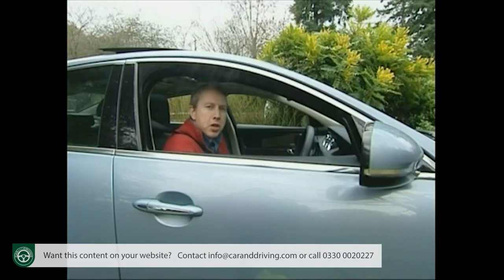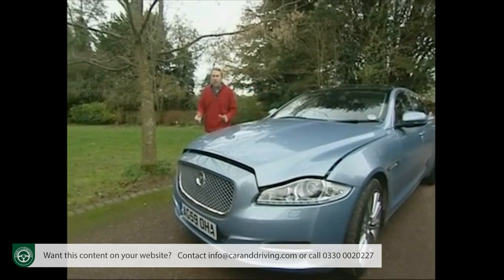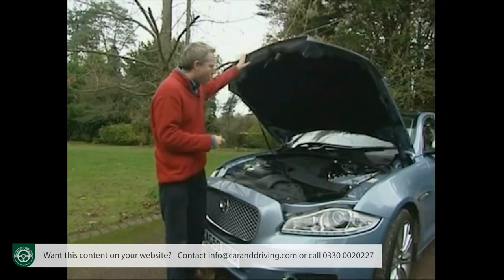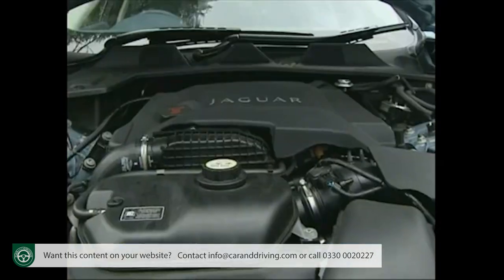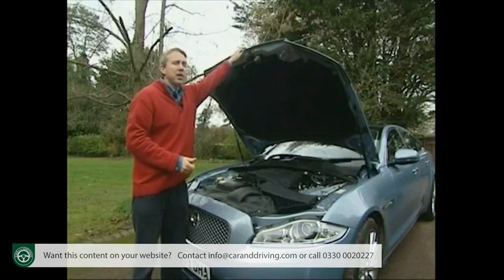Petrol buyers will find much the same scenario. Looking at the XJ 5-litre V8, you can buy an Audi A8 4.2-litre FSI for a little less, but BMW and Mercedes alternatives will cost you more — up to £15,000 more in the case of a Mercedes S500. Whichever engine you choose — 3-litre V6 diesel or either of the 5-litre petrol V8s — you should find your XJ equipped to a level befitting its luxury status.